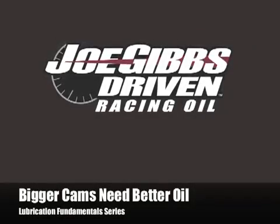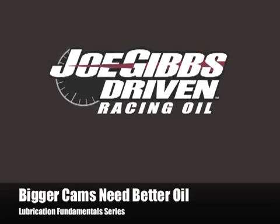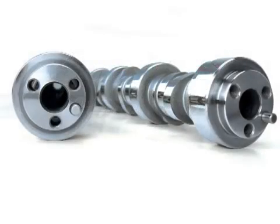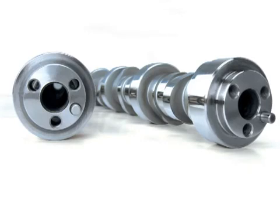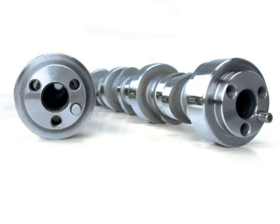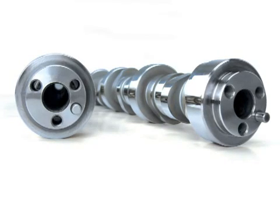Welcome to the third tech video in the lubrication fundamental series from Joe Gibbs Driven. I'm certified lubrication specialist Lake Speed Junior, and today we are talking about the effects of performance camshafts on oil formulation. It can be said that bigger cams need better oil — so let's break that down. Why is that, and what does it really mean?